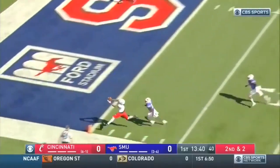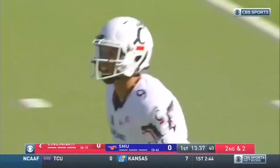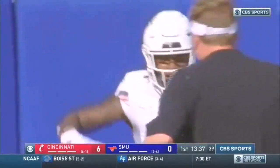The freshman looks for Lewis, sideline, end zone, touchdown Cincinnati — Khalil Lewis! The perfectly timed go-route for six.